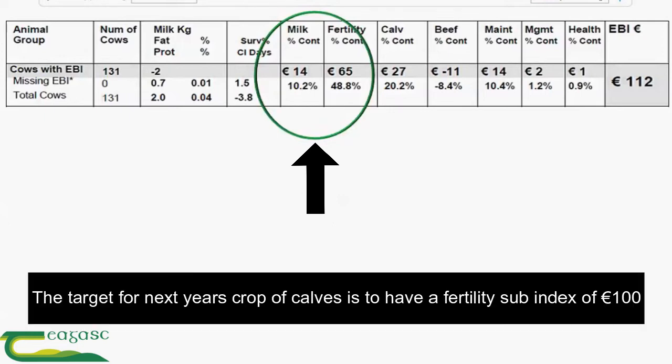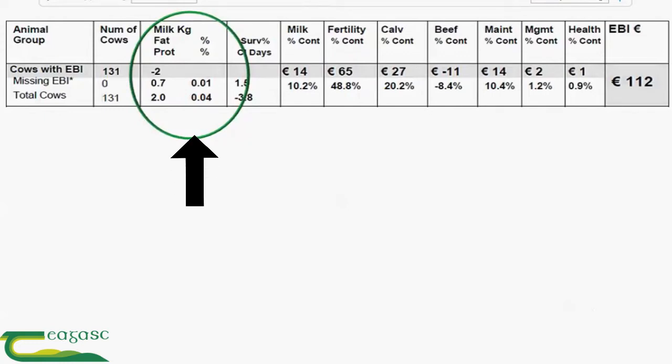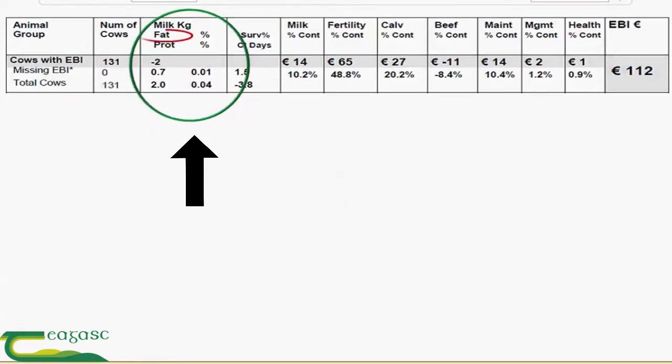The target for next year's crop of calves is to have a fertility sub-index of 100 euro. Looking at the milk PTAs in more detail, we can see that this herd is predicted to do 0.7 kg of butterfat above the base cow and 0.2 kg of protein above the base cow. The fat percentage PTA is 0.01 and the protein percentage PTA is 0.04.